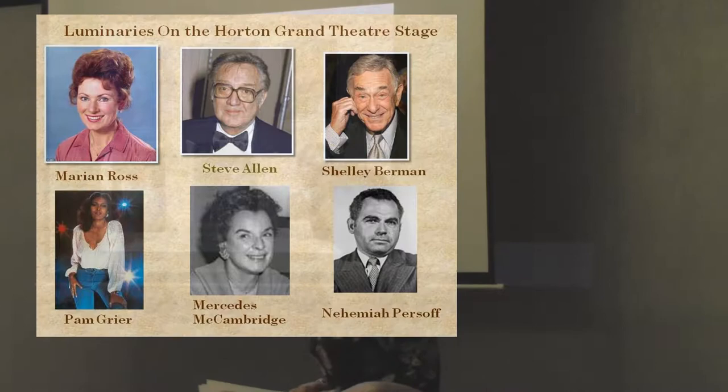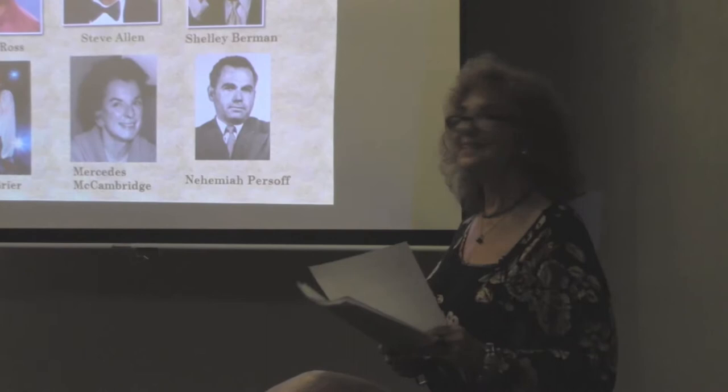That day, seeing Dudley and Kelly unite was fantastic. I'm really happy I was able to step back into the theater, embrace the memories, and share all of that with you tonight. It's a great space and a great place — an amazing journey — and I was truly blessed to be a part of it.